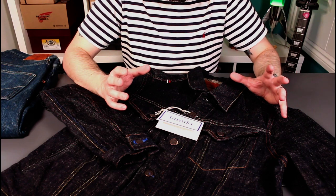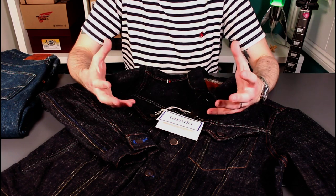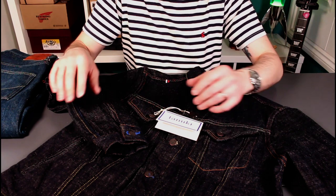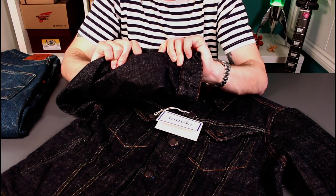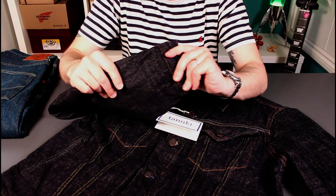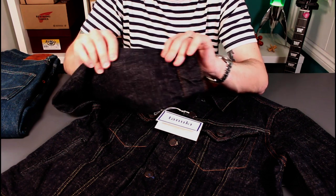What I hadn't realized about Tanuki — and what you can't really pick up in the pictures — is the quality of their fabric. I knew it was a well-detailed, well-cut product, but having got this in hand, the fabric is wonderfully rough — loose weave, slubby, really nice organic-feeling, hairy, coarse denim. Really something I like.